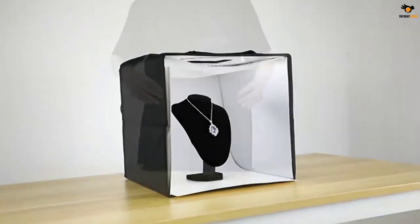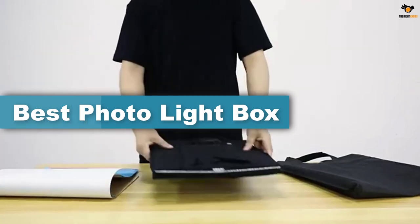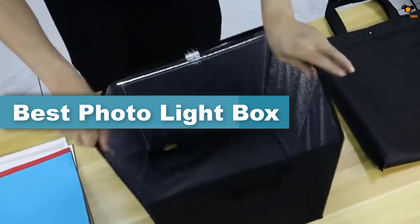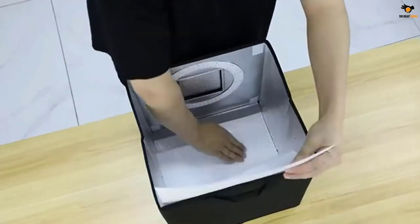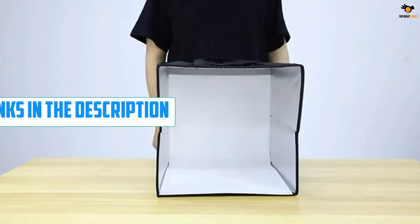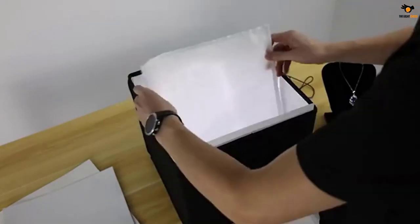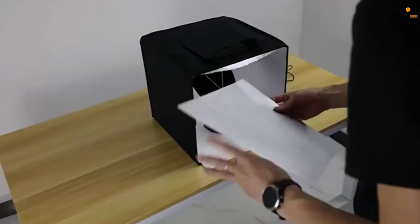Hey guys, in this video we're going to be checking out the top 5 best photo lightboxes available on the market for their true quality. I tried to make the list based on their popularity, quality, price, durability, user opinions, and more. If you need more information about these products, please check the link in the description below, and don't forget to subscribe to our channel to get future reviews. Okay, let's dive into the video.